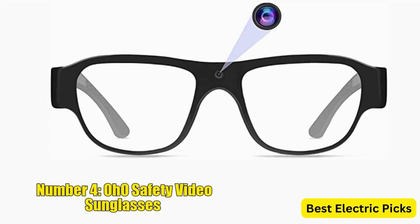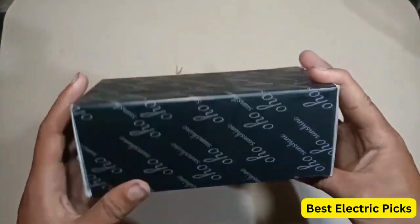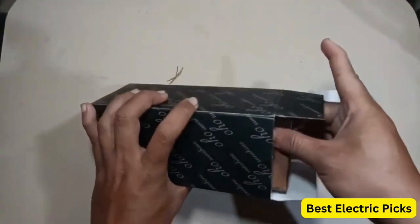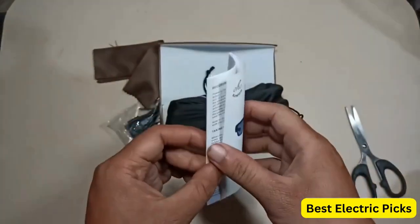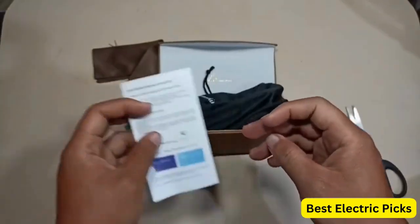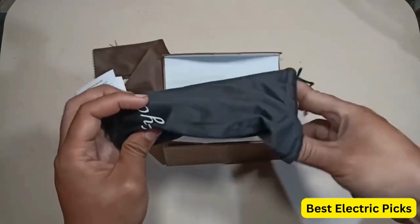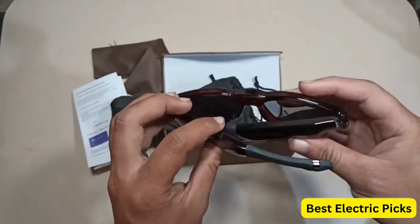Number 4: Oho Safety Video Sunglasses. Oho Safety Video Sunglasses are a unique and innovative product that combines the functionality of sunglasses with a high-quality video camera. These sunglasses are designed to capture high-quality video footage while also providing protection from the sun's harmful UV rays. Equipped with an ultra-full HD camera, these sunglasses are capable of capturing clear and detailed video footage. The camera is located in the center of the frame, giving you a first-person perspective of whatever you are looking at. The sunglasses also have built-in memory, allowing you to store up to 64GB of video footage without the need for an external memory card. They also have a long battery life, allowing you to record for up to 1.5 hours on a single charge.